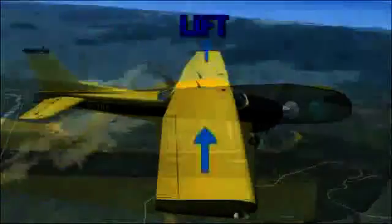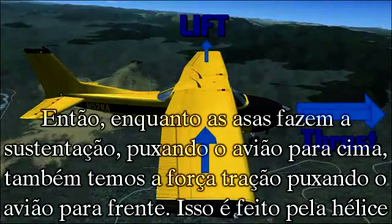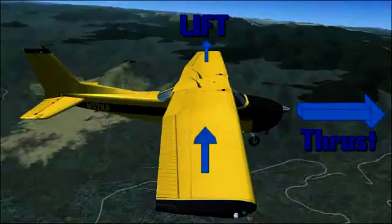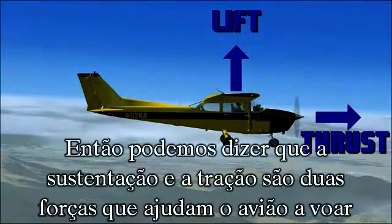So while the wings are creating the force of lift, which is pulling the aircraft up, they also have the force of thrust pulling the aircraft forward. This is created by the propeller. So you can say that lift and thrust are two forces helping the airplane fly.